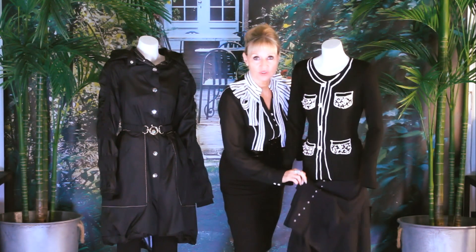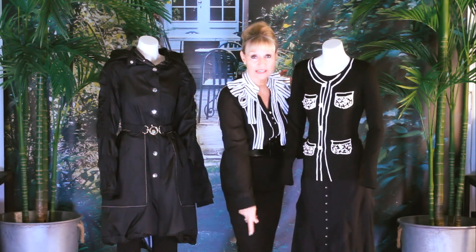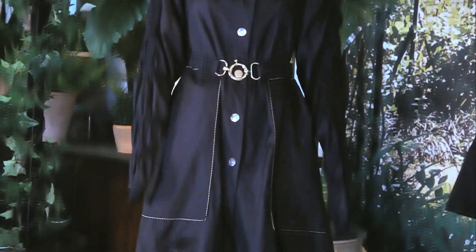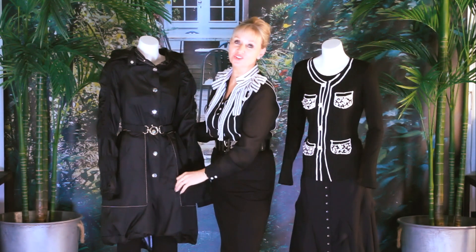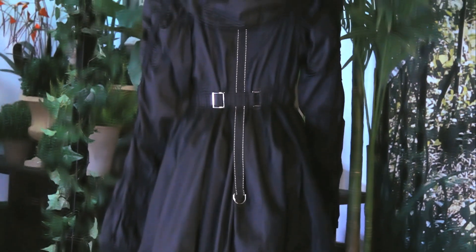I would wear a little skirt like this with a pair of boots, or with opaques, semi-opaques and a little ballet flat. As for the over piece, this is one of my favorite trench coats of the season — it's gorgeous, with loads of detail and a gorgeous back.